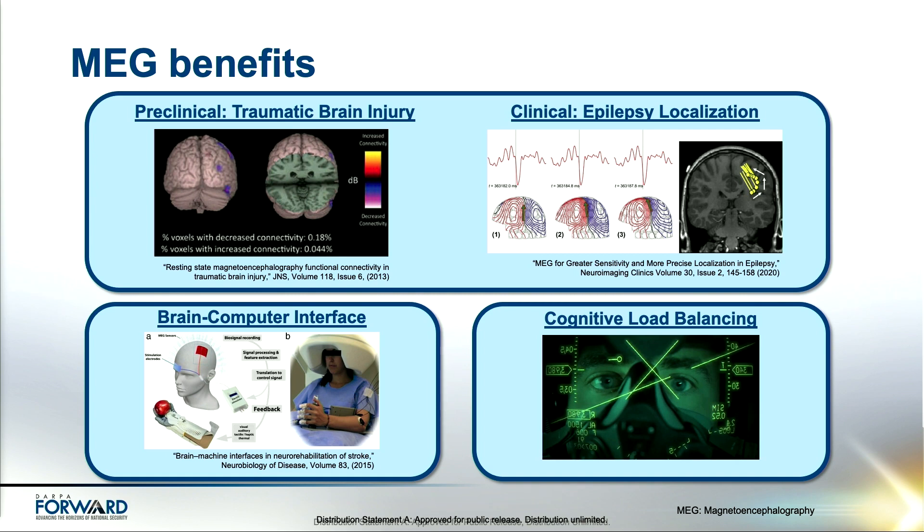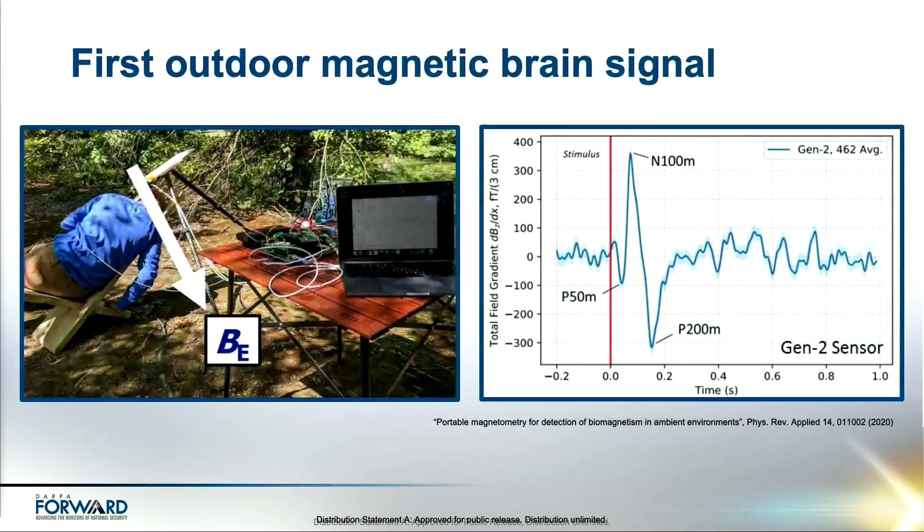If we can read the brain, we could eventually realize various brain-machine interfaces, pictured on the bottom left. These interfaces could be used to restore function with brain-controlled prosthetics or to enhance function to improve response times. Another use case is cognitive load balancing. We can use brain-signal measurements for resource management. Imagine we could sense overload situations in real time and adjust inputs accordingly. This could be used for IC analysts, pilots, or various training situations. While there are many MEG use cases, the question is: can we truly realize this technology outside of its typical constraints? Can we measure magnetic brain signals outside of a shielded room? And the answer is yes.